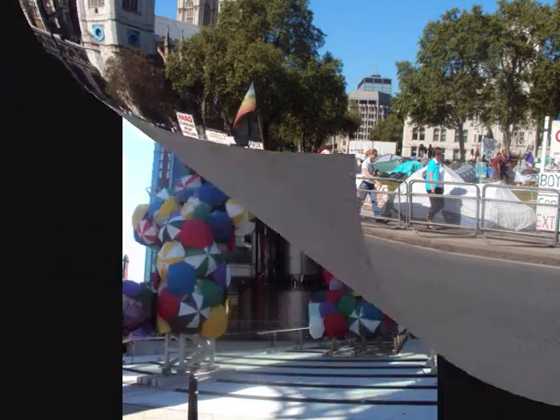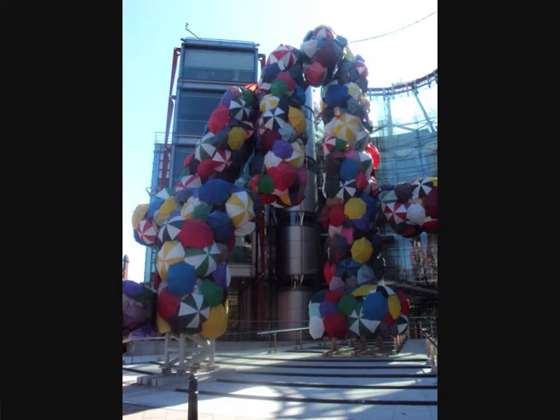Look at the magnificent view of the London Eye and the Houses of Parliament. Look at that eco-village in Parliament Square. Channel 4 HQ.